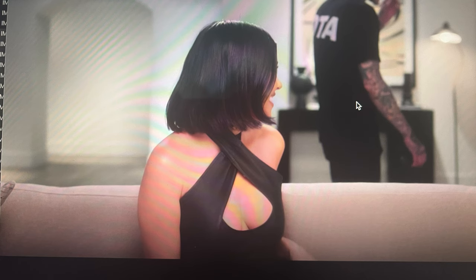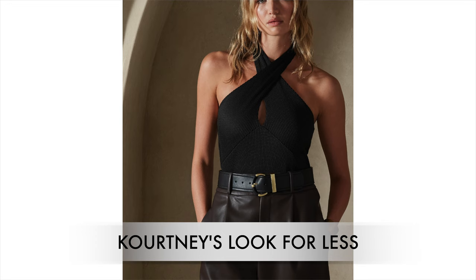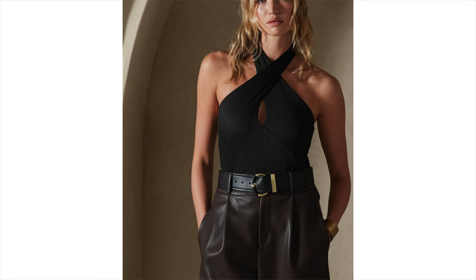Kourtney's rock and roll vibe is so cool — I absolutely love this dress. It's called the Madonna dress from Milo Maria. I found a similar top with that similar cross front, which is really cool.